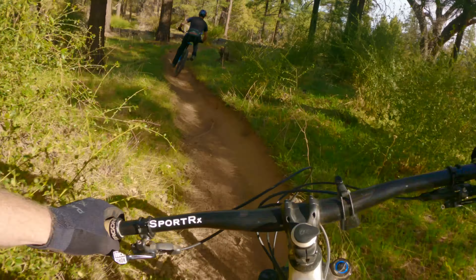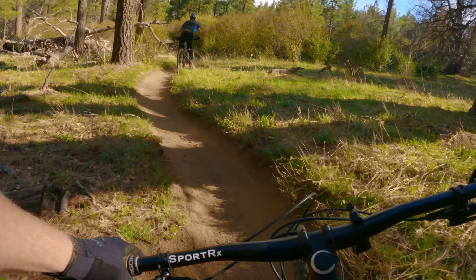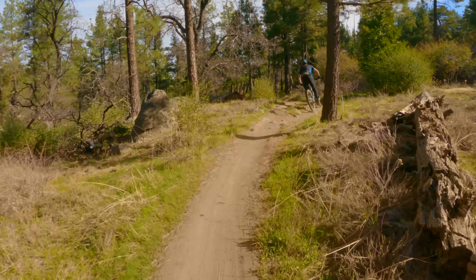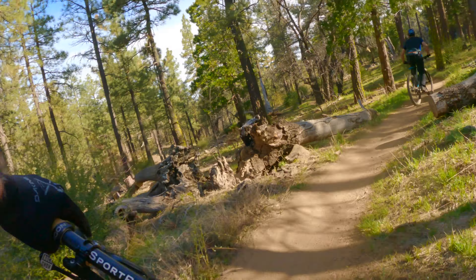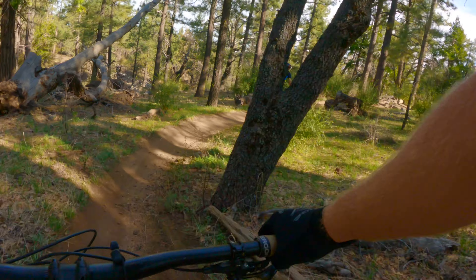There is a wealth of intermediate level trails within San Diego County and that made this list extremely difficult to compile. I think I left several trails out of my top three that a lot of people would argue are in theirs. But these are my three. So before I get into it, why did I choose these ones?